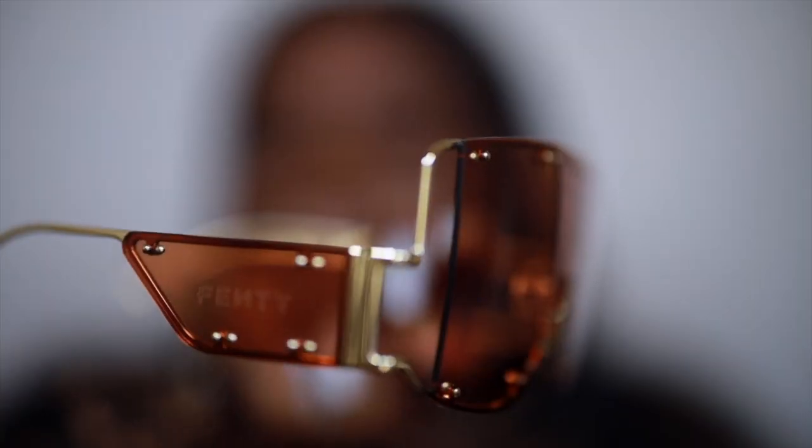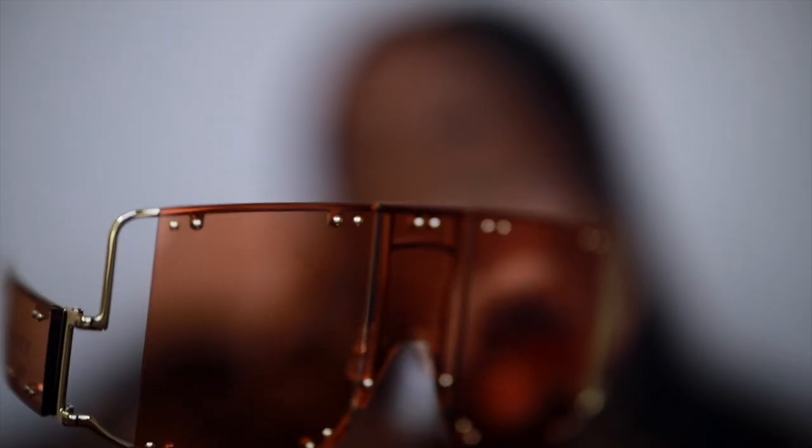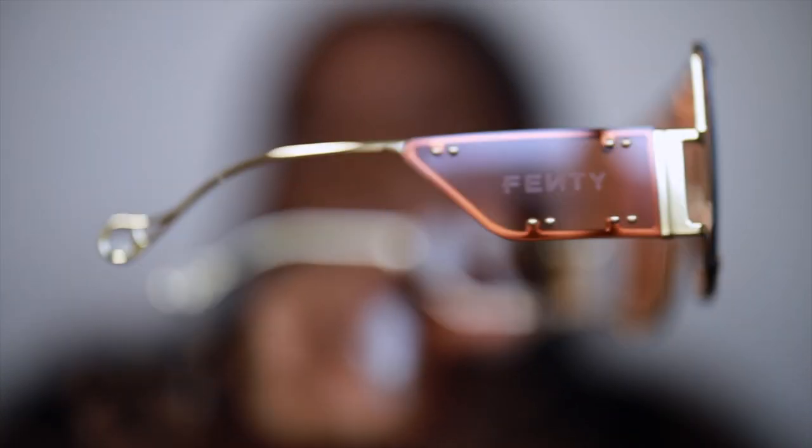And you guys, these are beautiful — the detail in the glasses is sick. There's nothing else to do but try them on. Let me come up so you guys can see the glasses.